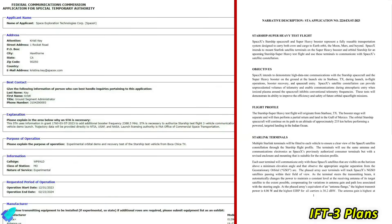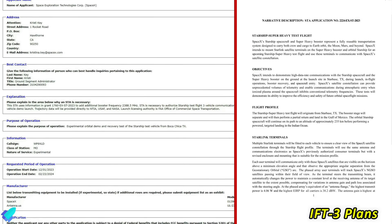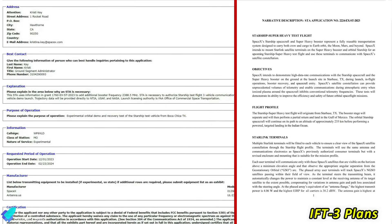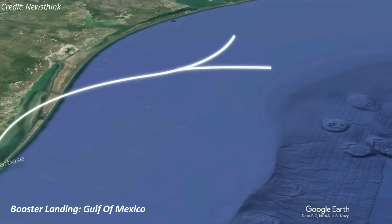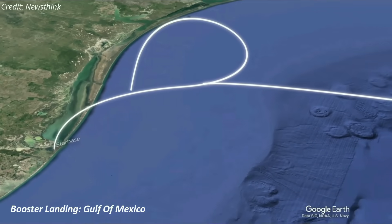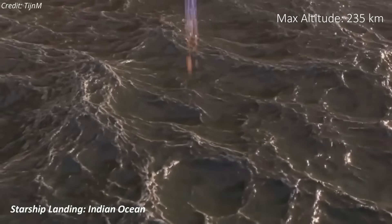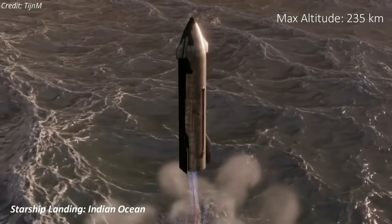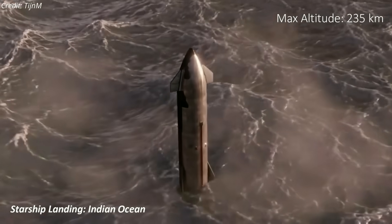The company has yet to disclose the flight plans. As per an FCC filing, the flight profile for Starship's third integrated flight is almost similar to the previous two launches. The mission involves liftoff from Starbase, followed by stage separation, where the booster will make its return to Earth, landing in the Gulf of Mexico. Meanwhile, Starship will ascend to an altitude of 235 kilometers and execute a powered targeted landing in the Indian Ocean.